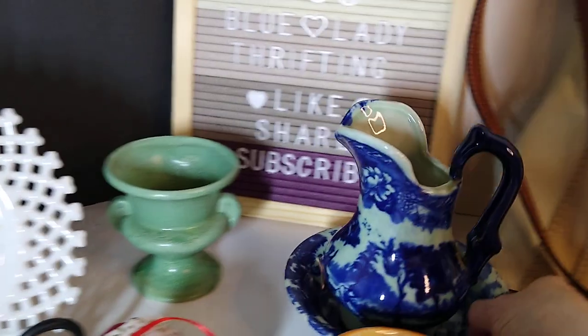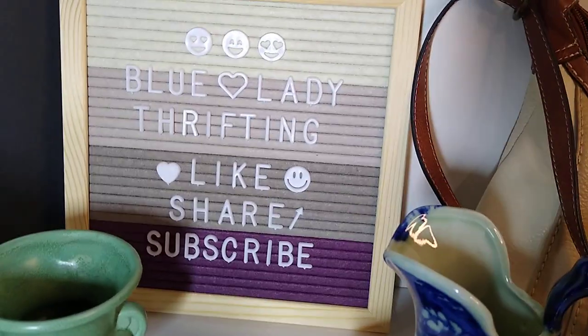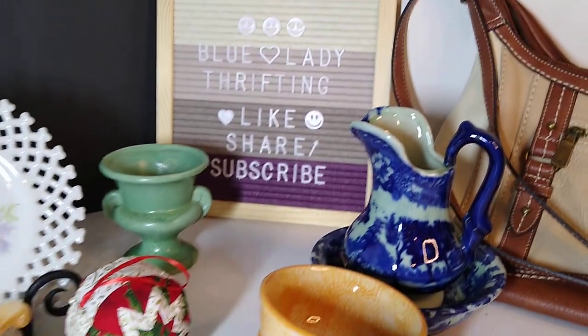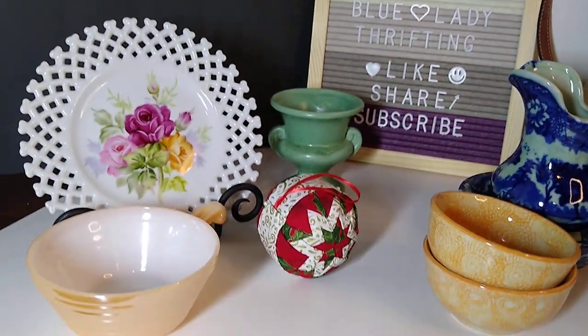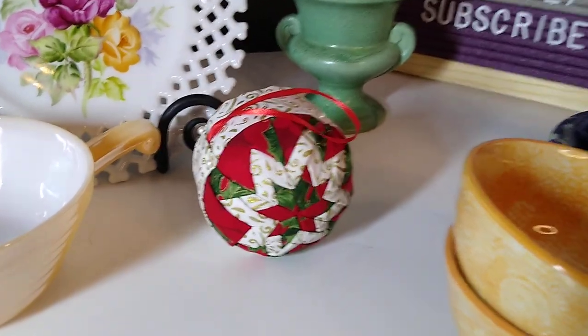That was everything for the midweek sales. Thank you to current subscribers, and if you're new here please hit that subscribe button. Give a like and a share, leave a comment telling me what your favorite item was, and as always, until next time — thank you for watching.